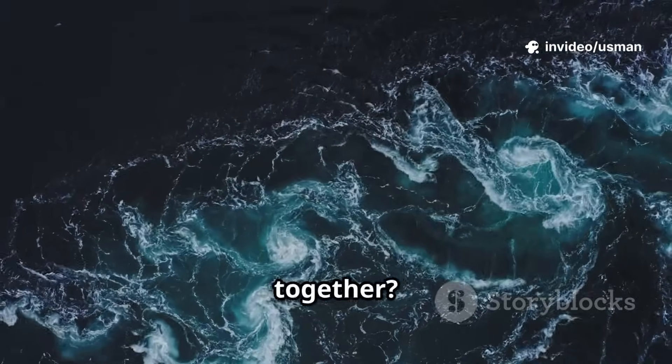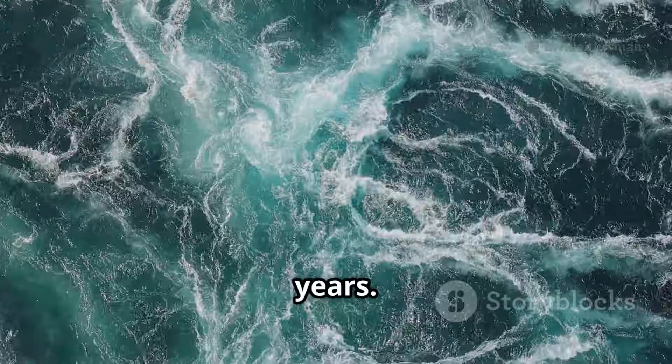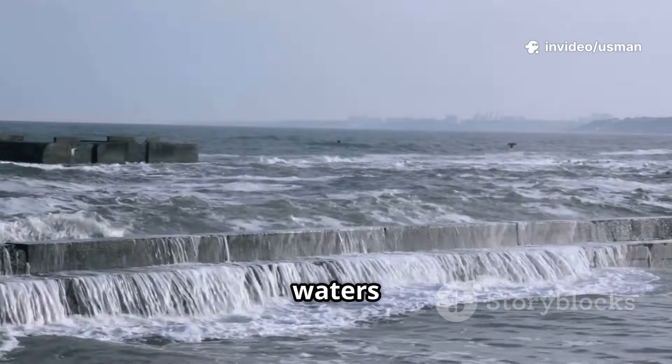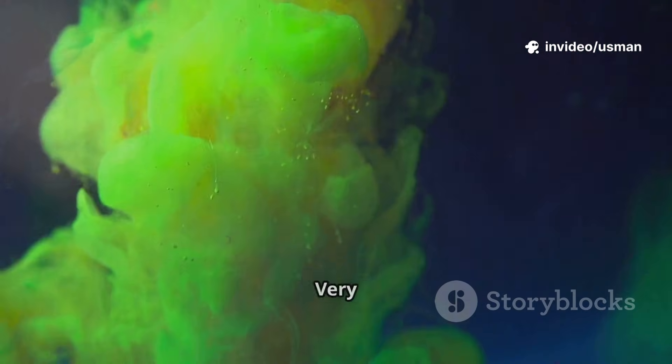So why don't the oceans just mix together? Well, mixing takes time — sometimes thousands of years. The currents and winds help a bit, but those differences in temperature and salt act like a force field, pushing the waters apart. Over time they do blend, but slowly, very slowly.